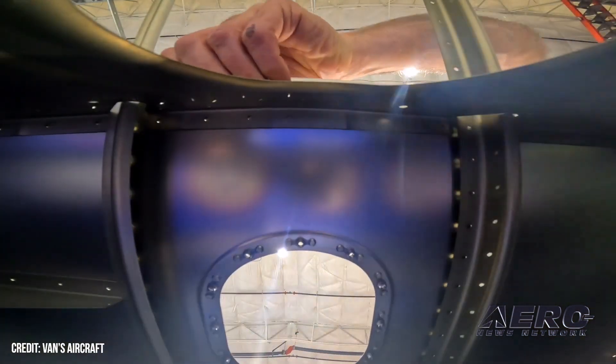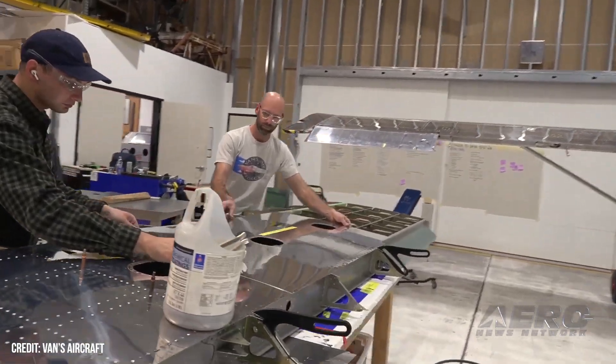If everything goes according to plan, the prototype will fly into this year's EAA AirVenture event in Oshkosh.